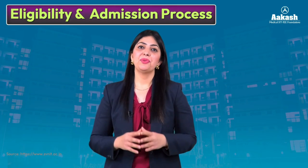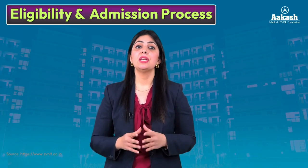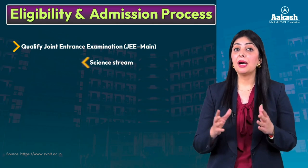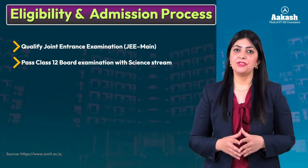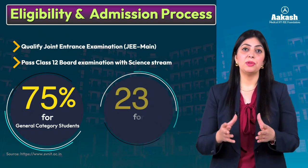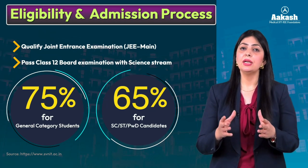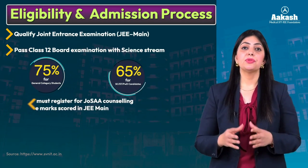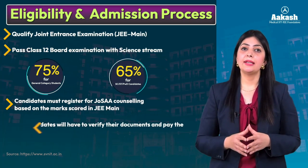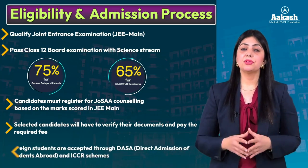The admission process and eligibility criteria at all NITs is the same. Candidates seeking admission in B.Tech courses need to qualify JEE Main and pass their Class 12 board examination with the science stream. General category students need to secure a minimum of 75% marks, while SC/ST or PwD category students need to secure a minimum of 65% in their boards. Candidates must register for JoSAA counseling, and selected candidates will have their documents verified and pay the required fees. Foreign students are accepted through DASA and ICCR schemes.